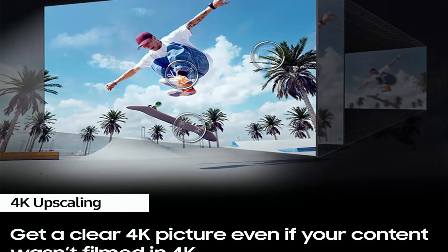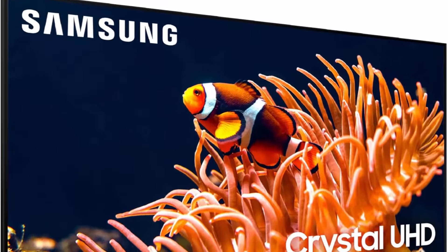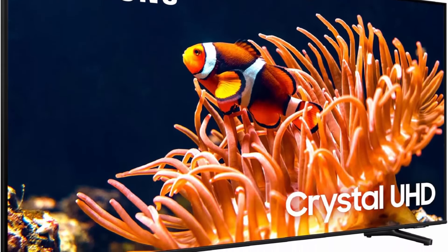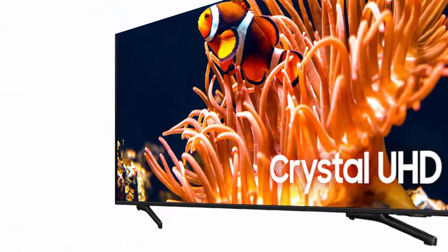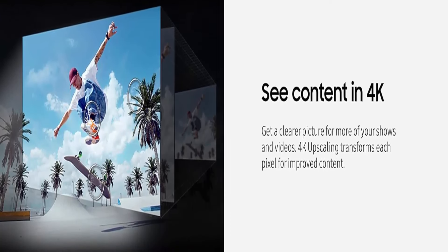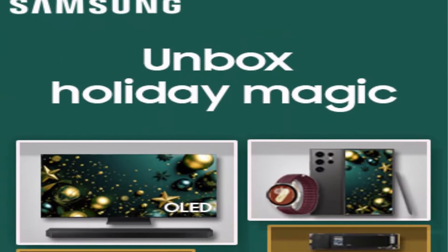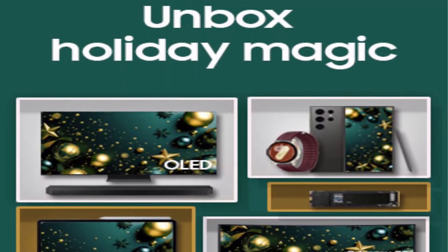HDR: take in an impressive spectrum of colors and fine details, even in the darkest scenes. Brightness and contrast are automatically dialed into their ideal levels in every frame. Crystal Processor 4K: watch your content upgraded to dazzling 4K resolution — the crystal processor automatically transforms your favorite movies and shows with 3D color mapping and adaptive sound.